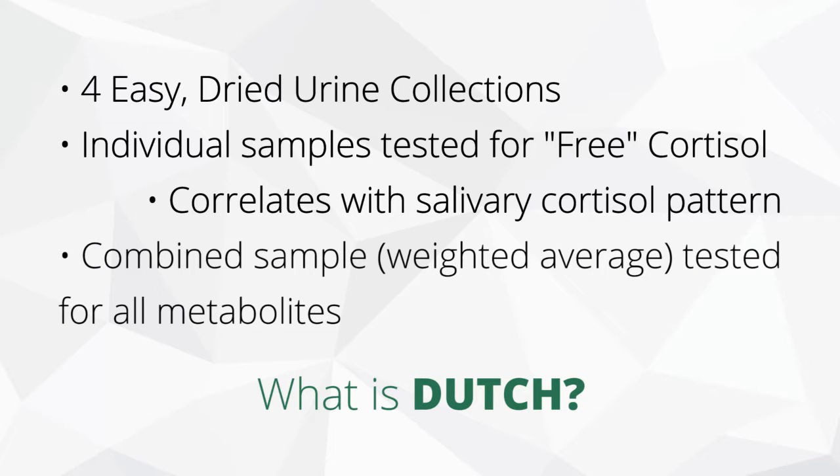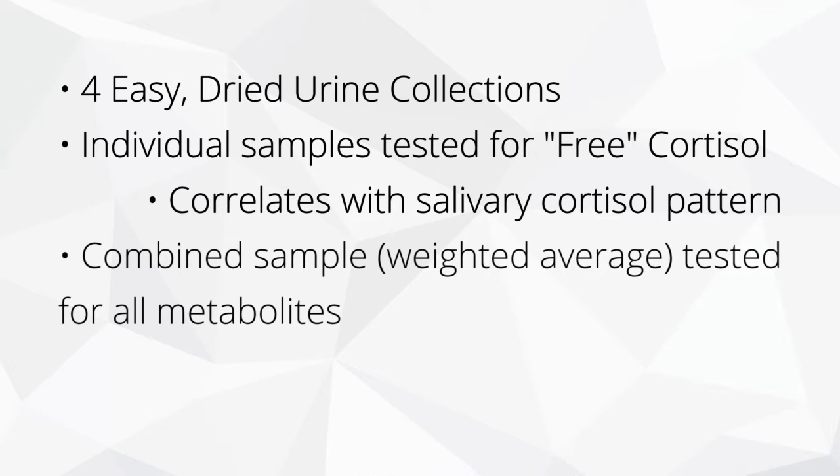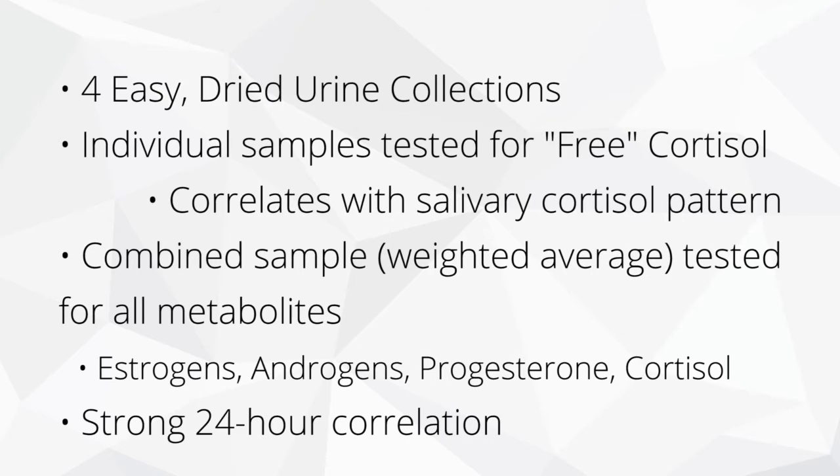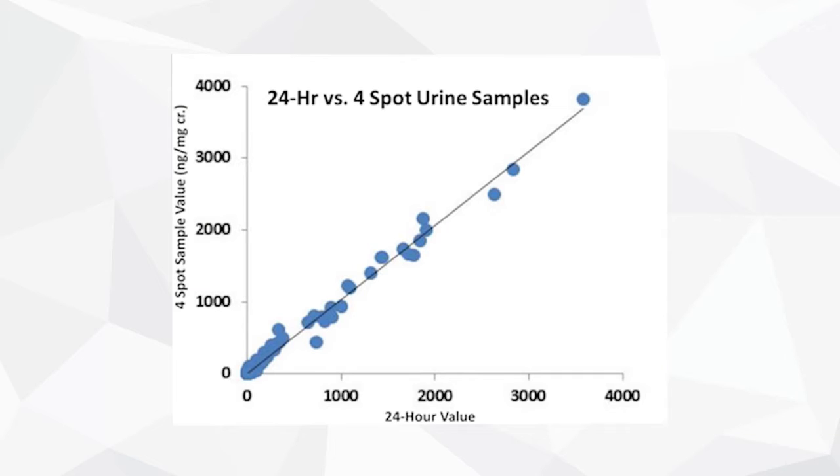So we're measuring the free cortisol four times throughout the day. Then we combine these four samples to look at the metabolites of all these hormones — estrogens, androgens, progesterone, and cortisol metabolites. If you look at the data, the correlation to a traditional 24-hour urine is very strong, giving you, when you put all of this together, a uniquely comprehensive look at your hormones.